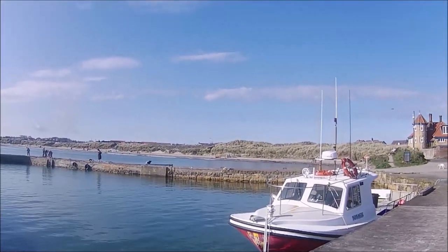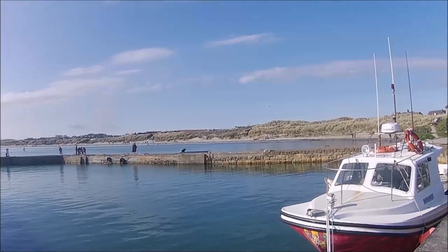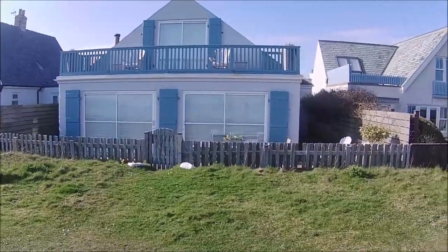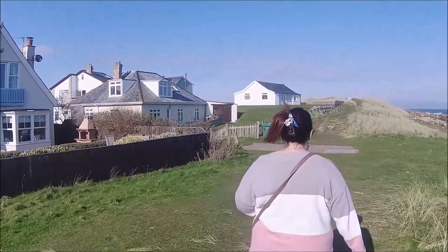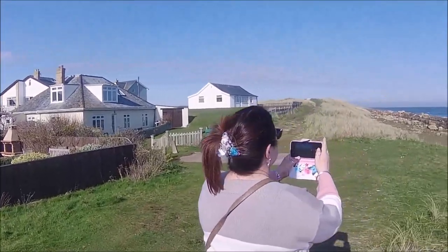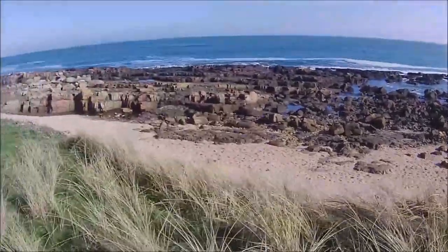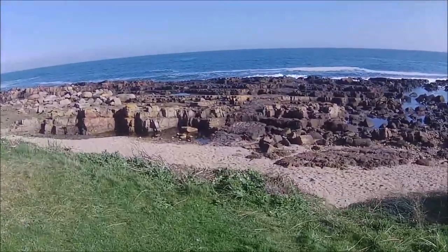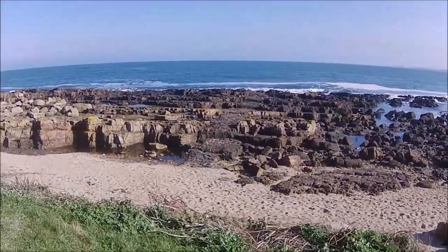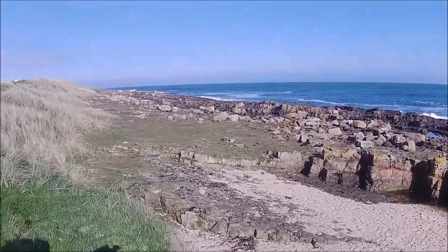Yeah, this is the first trip without Monty — camping trip without Monty unfortunately. So it's taken some getting used to. That is a nice seafront house, I do like that. Some really pretty houses along this stretch. Walking along the shoreline now with more rocks, different rock formations, a few rock pools I'd say as well.